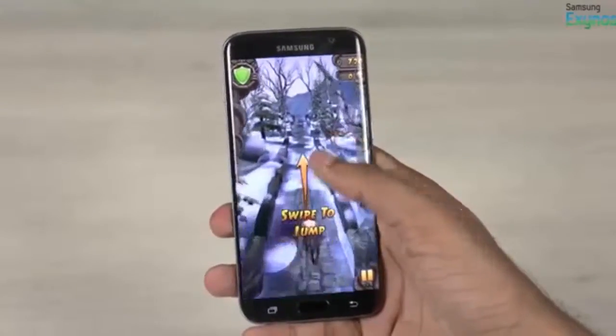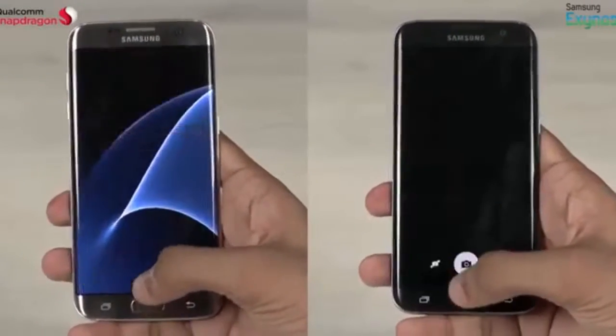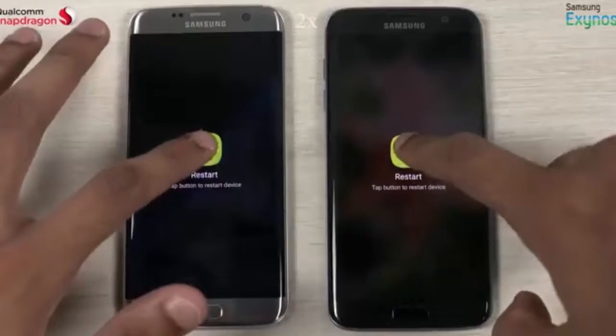Let's test the speed of launching the camera. The Exynos variant nails it again, opening a tad bit faster via the Quick Launch shortcut too.